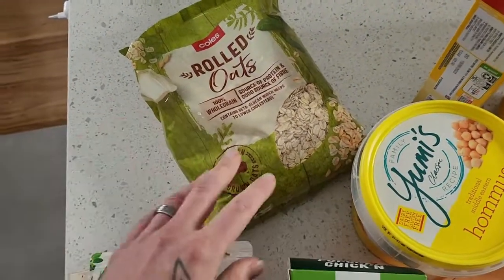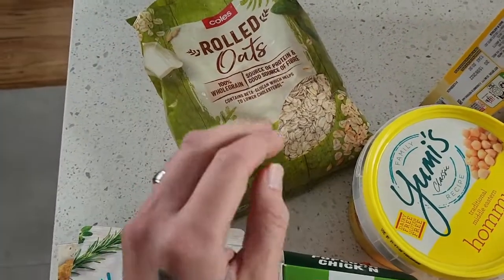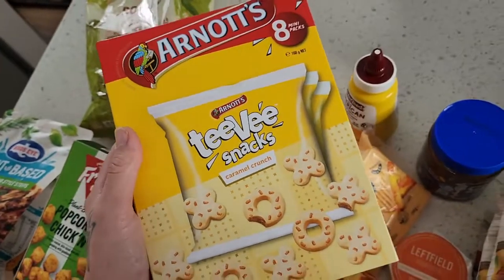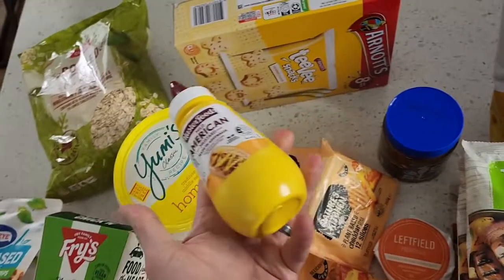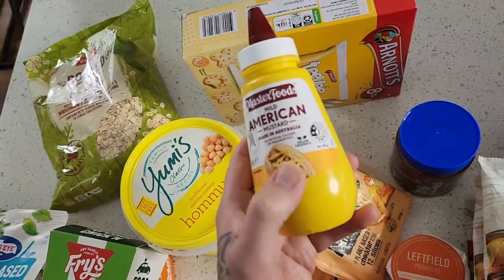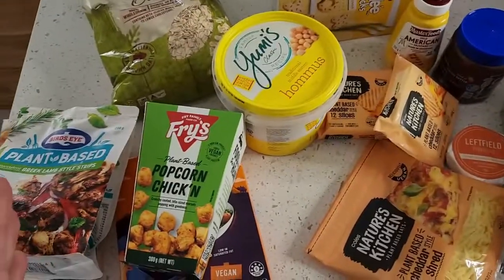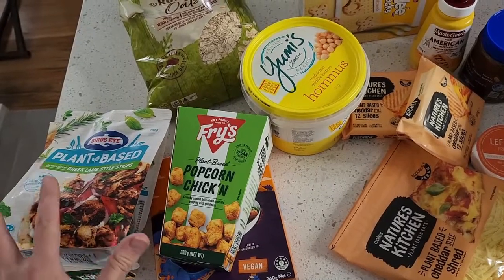My winter go-to at the moment is rolled oats — having oats in the morning loaded up with heaps of good stuff. Cold, comforting winter meals. The Arnott's TV Snacks Caramel Crunch are the only TV Snacks flavor that is vegan friendly. I'm going to make some hot dogs — my kids have never had mustard before, so we got the MasterFoods American Mustard, which says 'vegan friendly' right on it. Really keen to see if the kids like mustard!